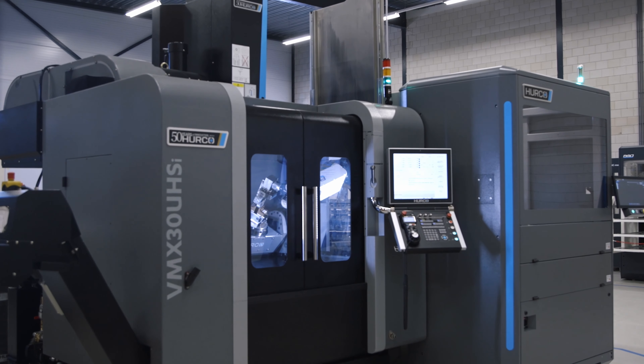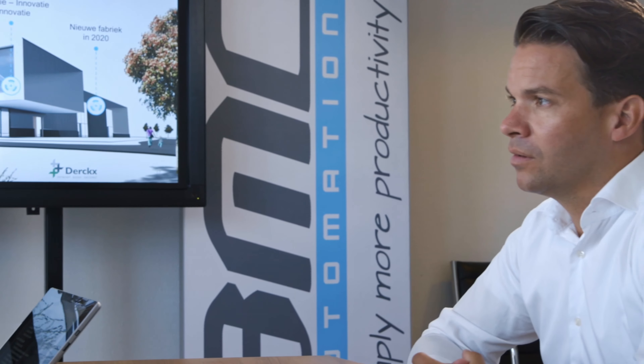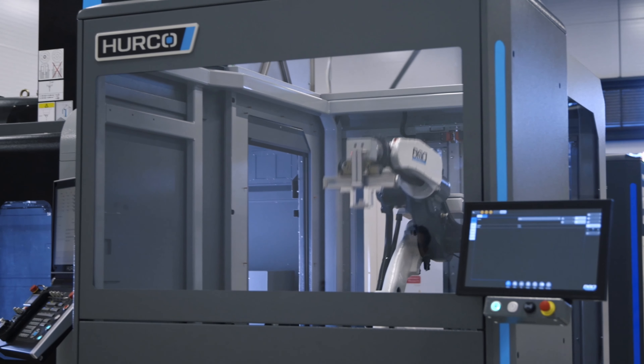The control is Windows-based, simple to use, just like the Herco control. We work with BMO to try to achieve as close as we can a plug-and-play system between the Herco and the BMO automation system.